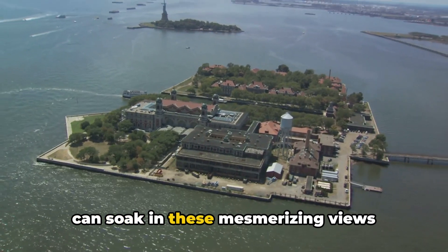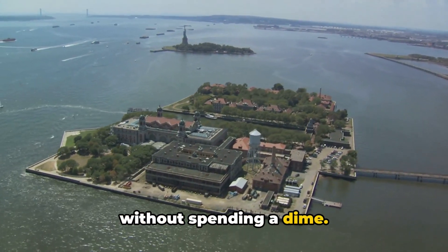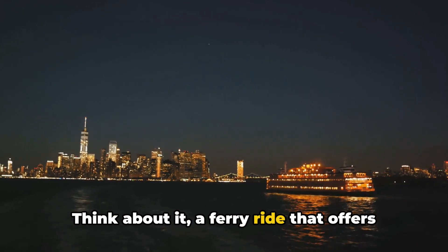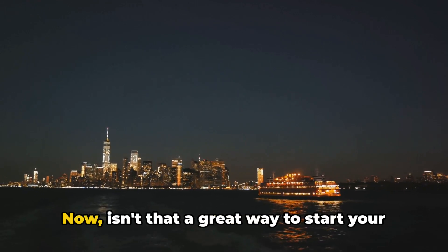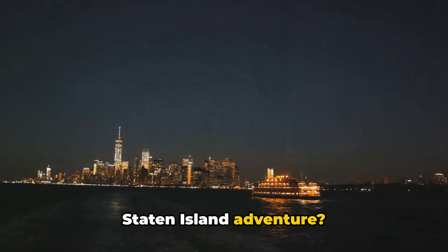It's absolutely free. You can soak in these mesmerizing views without spending a dime. A ferry ride that offers you some of the best views in the city, all for free. Now, isn't that a great way to start your Staten Island adventure?